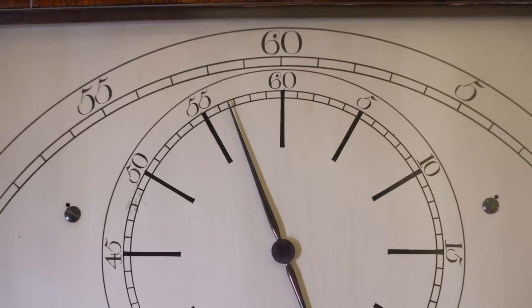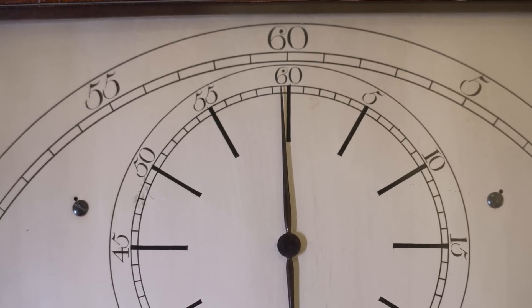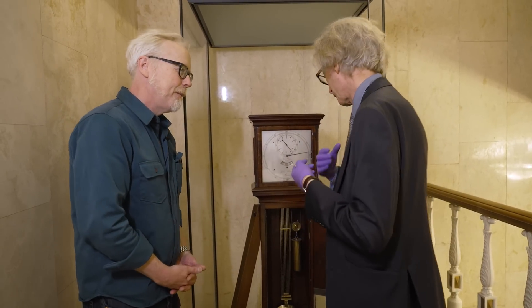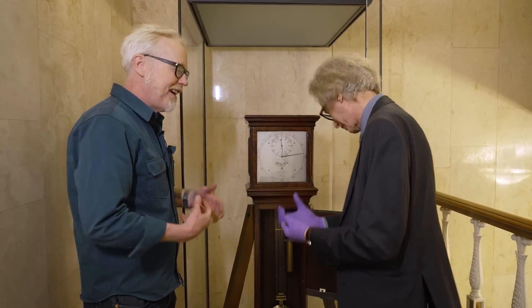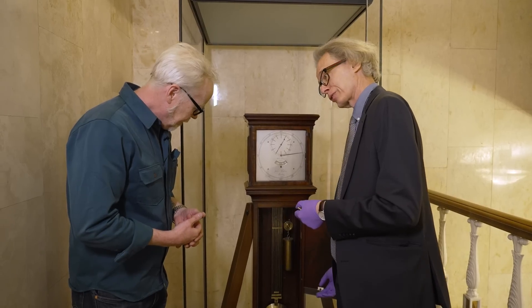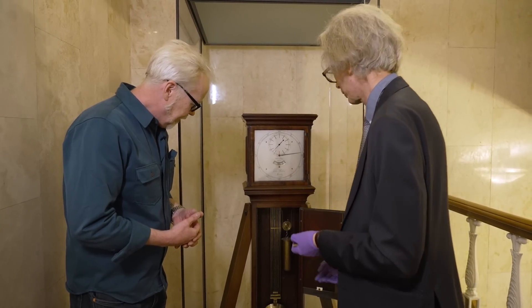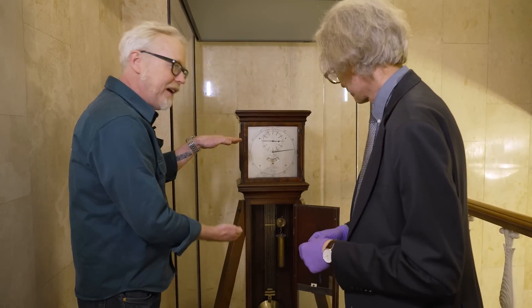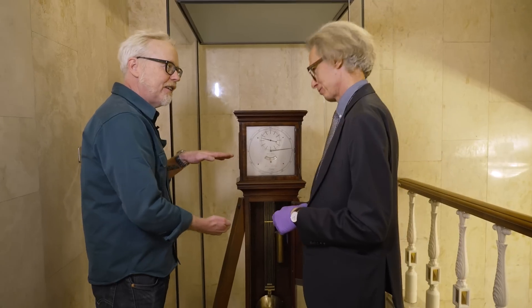You can see it's a bimetal pendulum. These rods holding it up are of different metals. Because temperature is going to affect things — metal expands and contracts — they wanted to make sure they're getting as accurate a measurement as possible. You can see the weights here, which is the gravity driving the clock itself. The idea is that as one of these metals expands, the other is contracting, and they are cancelling each other out so that the length of this pendulum does not change.